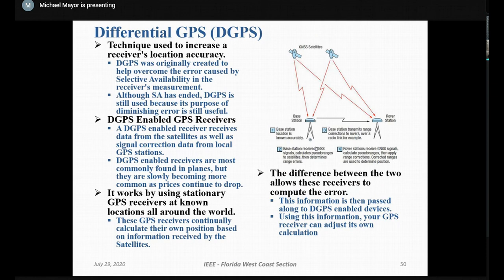Differential GPS is used to increase receiver location accuracy. It was originally created to help overcome the error caused by selective availability in the receiver measurement. Although selective availability has ended, differential GPS is still used. The differential GPS enabled receiver receives data from the surface as well as signal correction data from local GPS stations. These receivers are most commonly found in aircraft but are becoming more common as prices continue to drop. Stationary GPS receivers around the world continually calculate their own position and compute the error between calculated and known position, passing that correction information along to differential GPS receivers.